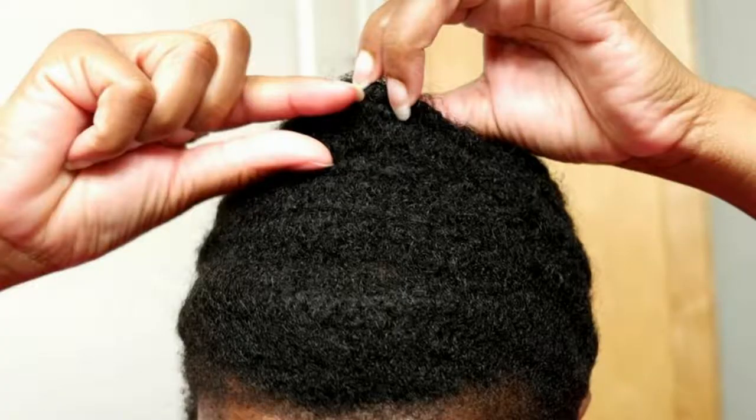How to grow natural hair in Cornrows. Cornrows are a popular option for those seeking to reduce hairstyling and maintenance time. Cornrows are often used to correct hair damage and to promote healthy hair growth.